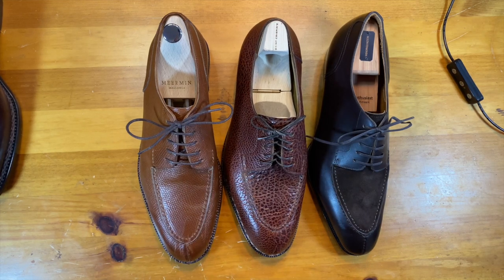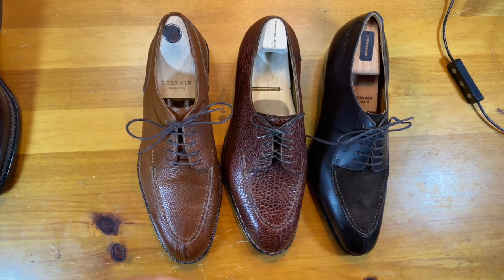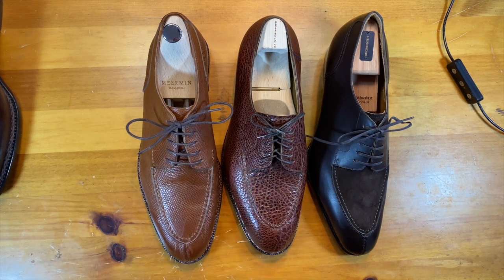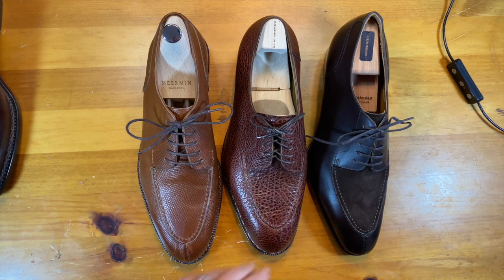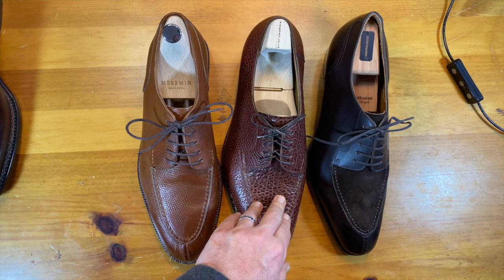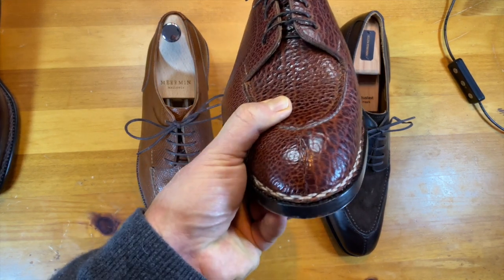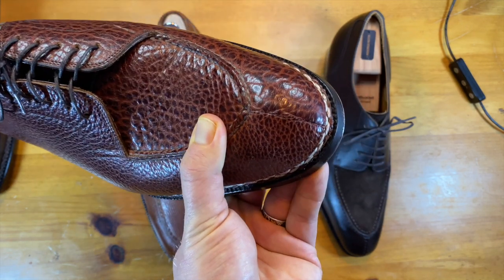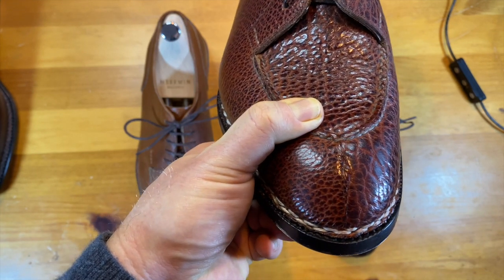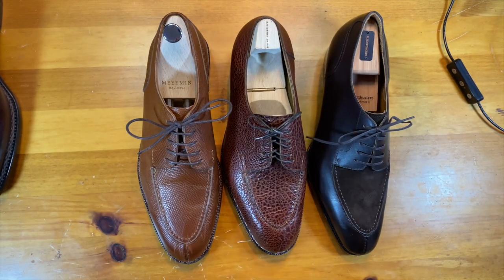I'm not into alligator or caiman — it's coming from a different type of creature. With bison, we do harvest them for meat and therefore use the leather as an additional byproduct, so it fits the bill for me as a reason to use a different type of leather. One of the things I like most about this shoe is the butt stitch — it is absolutely nearly invisible and yet has such a different texture on the two sides that you can totally tell where it is.